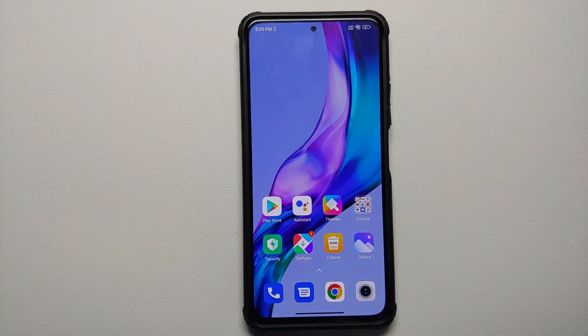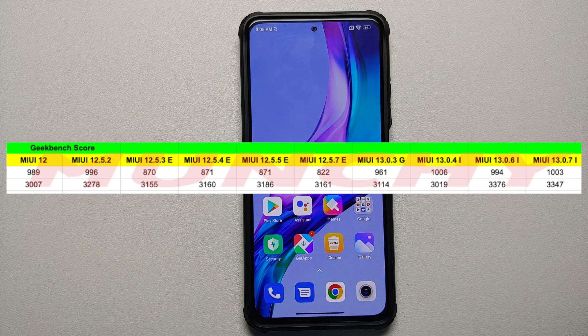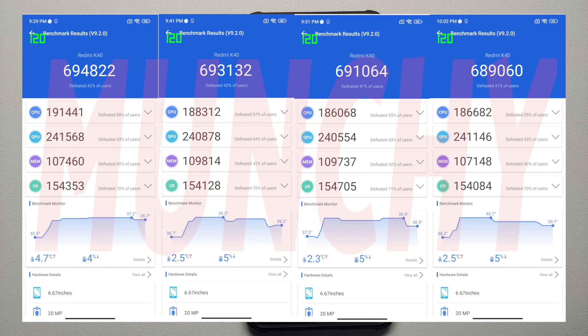Moving to benchmark scores — all tests are run without a case at an ambient temperature of 25 to 30 degrees Celsius. In Geekbench, the single-core score has gone up compared to the previous release, while the multi-core score has gone down slightly.